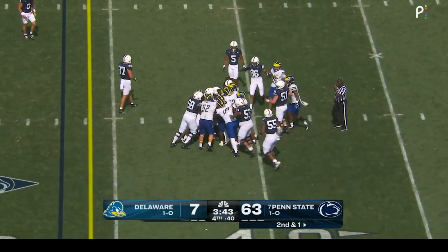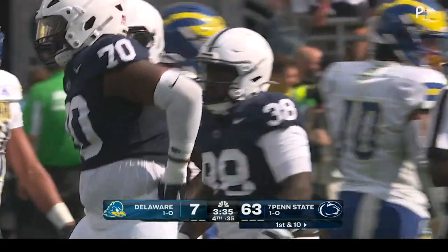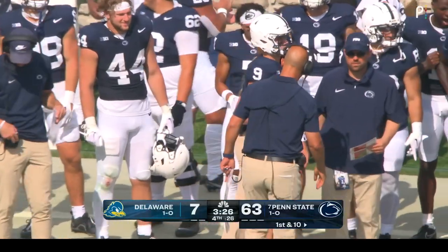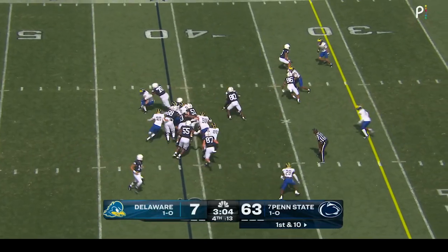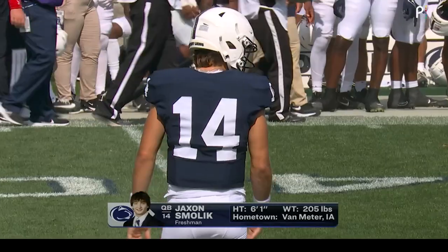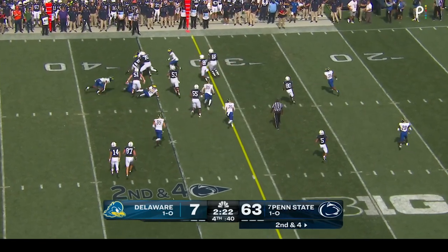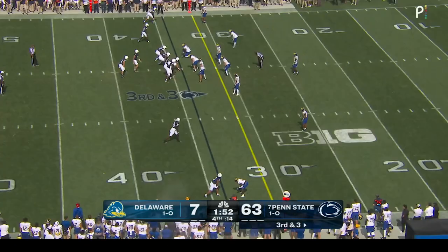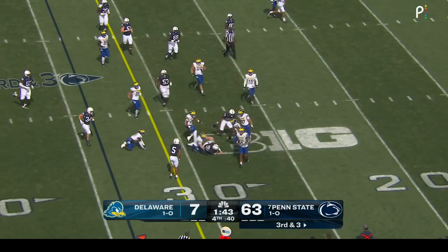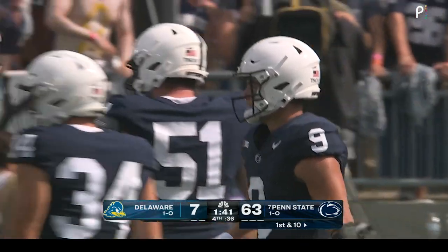Tank Smith will pick up the first down on second and one. Pribula has seven carries for 43 yards and a touchdown, three for five through the air with a touchdown as well. These are very important reps for Bo Pribula right now. Penn State has had the football in their possession for more than 40 minutes in this game — that is dominating the time of possession.